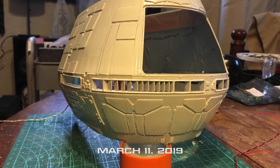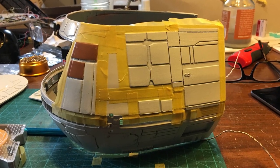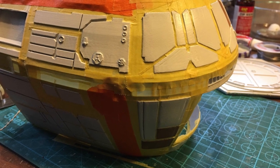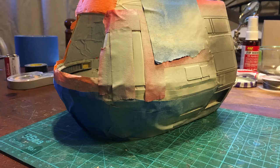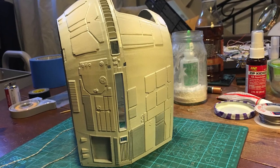March 11th, 2019. Lots and lots of masking are involved in painting this model, but I'm pretty much done with the overall paint job. A few spots to touch up here and there; still have to do the black around the lights, the window trim, all the detail paint, and the decals — and then it'll be on to final assembly.